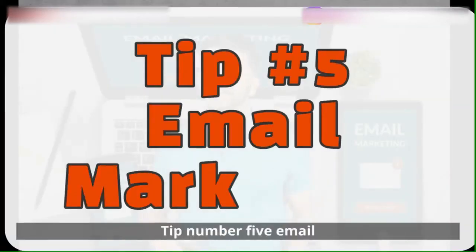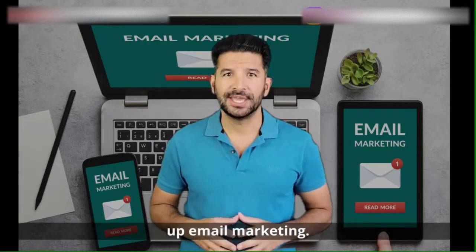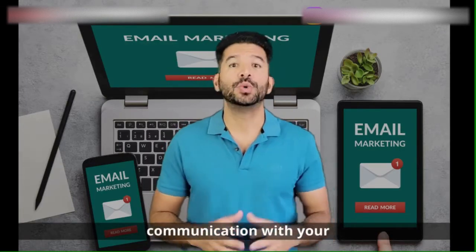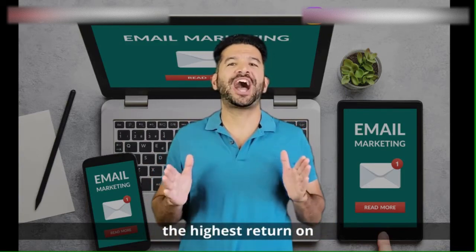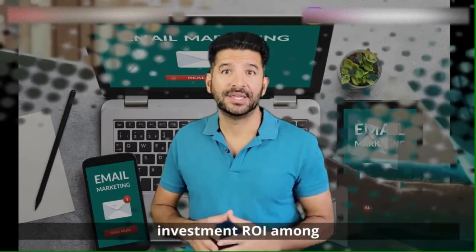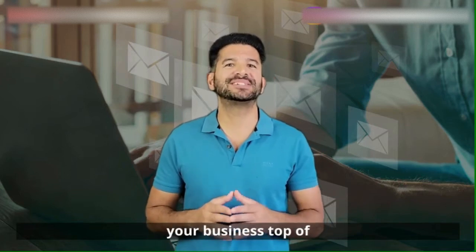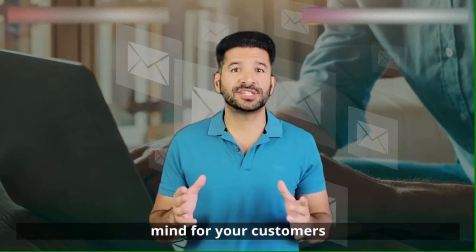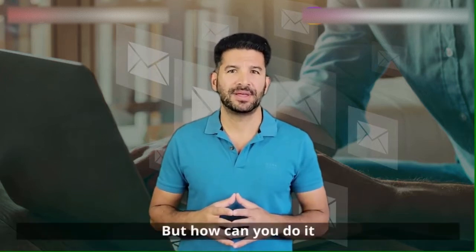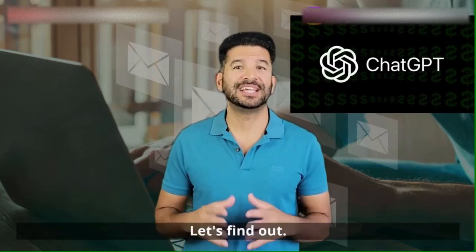Tip number five: email marketing for your catering business. Email marketing is a direct line of communication with your customers and has one of the highest return on investment — ROI — among marketing strategies. Regular newsletters keep your business top of mind for your customers and can drive traffic to your website and increase sales. But how can you do it right, and how can ChatGPT assist?